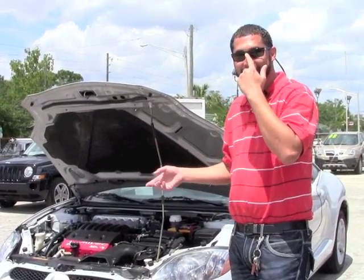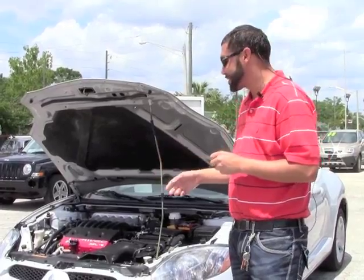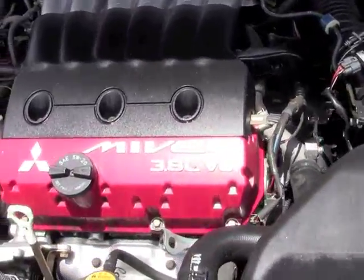Hey everybody, this is Merrick Hall. Behind me is a 2007 Mitsubishi GT Eclipse. It has a 3.8 liter V6 engine. It is a stick shift. It's definitely a very cool vehicle, very nice looking and very fast. A lot of fun to drive.